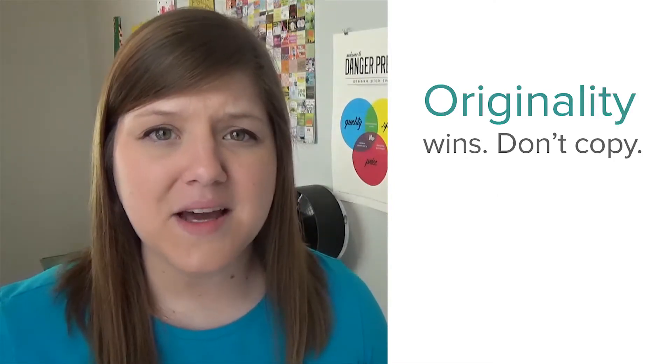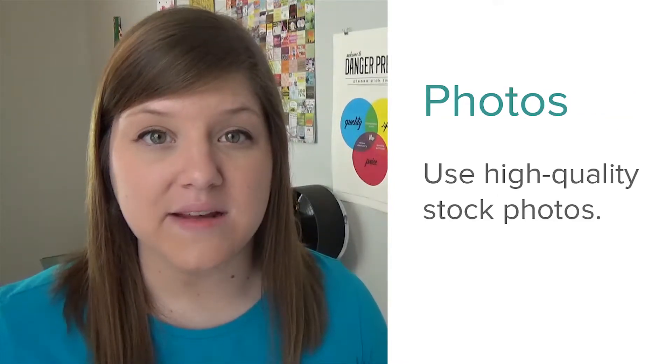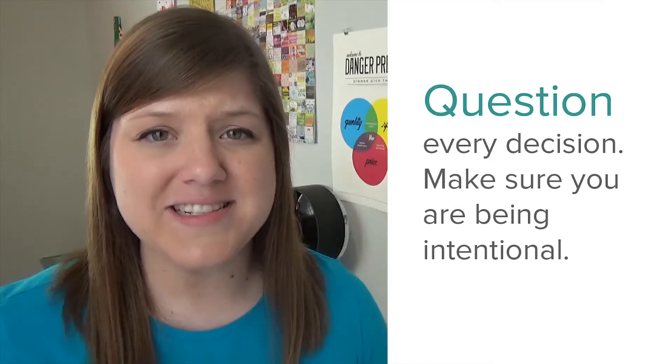Never use Comic Sans or Papyrus. Be original — don't copy. Use high-quality photos. Question every design decision.